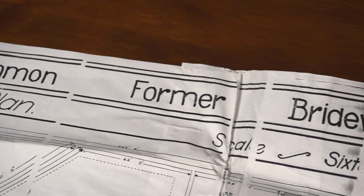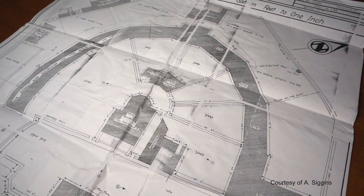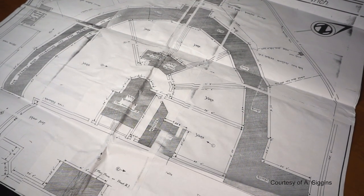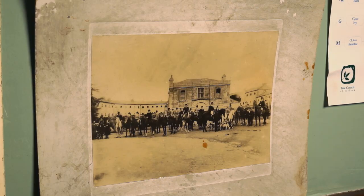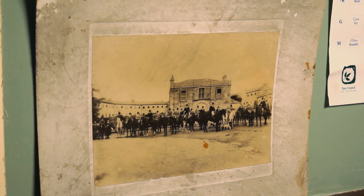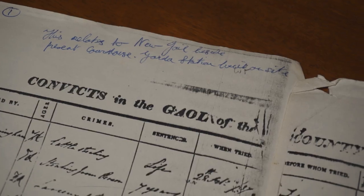The jail itself was a very substantial building. The main block of the building was a nine-sided cell block and it had ancillary structures. It had a hospital, it had a chapel, it had classrooms — and I think those in particular reflect the Victorian ideals at the time to improve society, where they felt certain sectors of society needed to be improved.